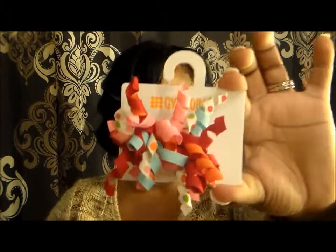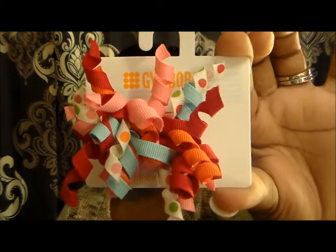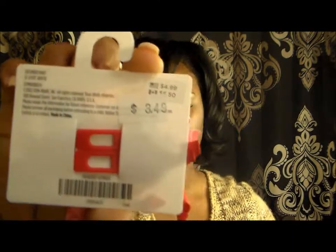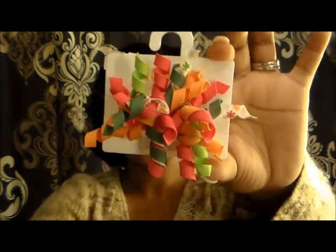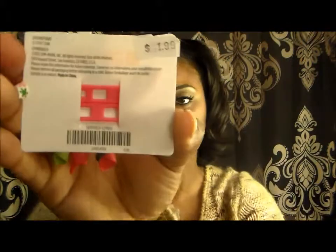These are cute as well — they were so cute, and these were $3.49. These as well are cute for the spring and summer, and these were $1.99.